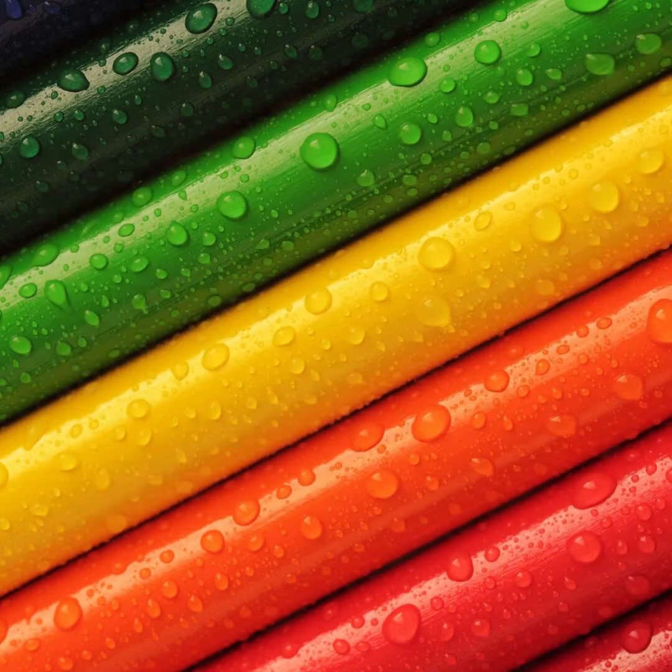Hi everybody! Robin here from Early On Child and Family Centre in partnership with the SDG Libraries for Toddler Time. This week our theme is Colours. Our first activity is going to be a little song so you can follow along with me.